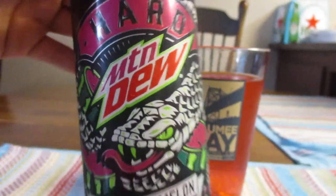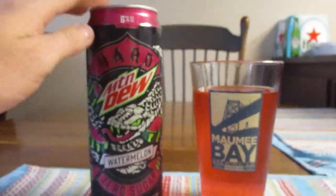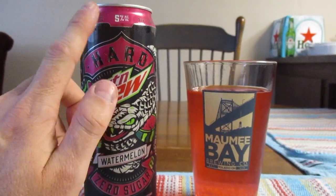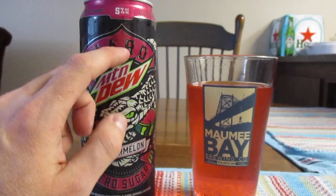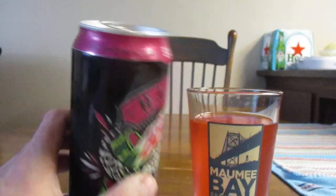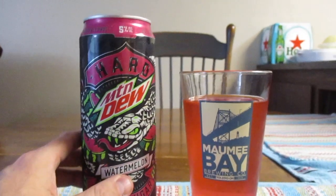And honestly the can looks a little deceiving to me because the can just looks like regular Mountain Dew, and I could see how maybe a clerk or something could really get this mixed up, which is why it likely says 21 plus on the top.